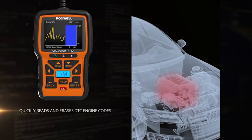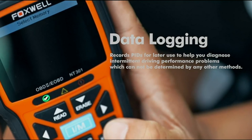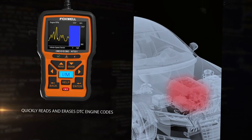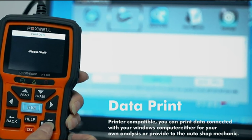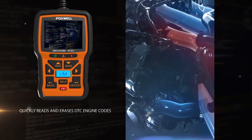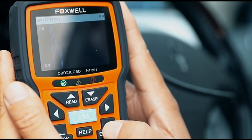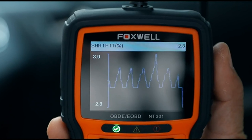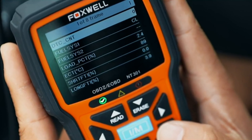The NT301 is recommended by professional mechanics on YouTube for a reason. Its code analysis, printer compatibility, patented design, color screen, and free lifetime updates make it a standout choice. The built-in speaker and red-yellow-green LEDs make it easy to check your vehicle's emissions readiness status, further simplifying the diagnostic process. One issue to note is that the NT301 does not come with a built-in battery. However, this minor inconvenience is easily outweighed by its powerful features and capabilities.